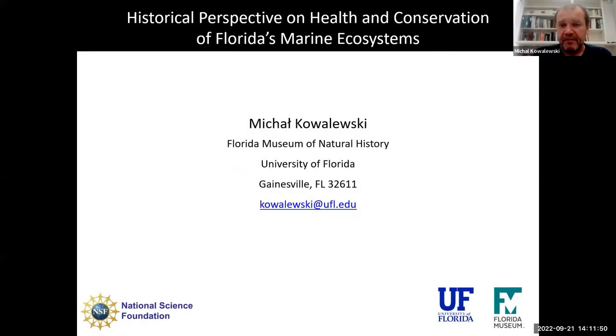Thank you everyone for coming and joining us today for this presentation. I'm really excited to tell you a little bit about the type of research we do and to exemplify these research strategies using projects from Florida specifically, including projects done in collaboration with Coast Project, with Savannah, and also her mentor Tom Frazier, who is now at the University of South Florida. What I will present today reflects collaboration across many programs and many institutions.